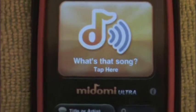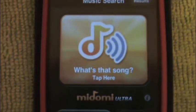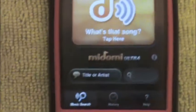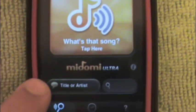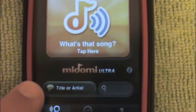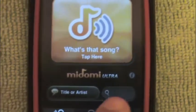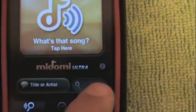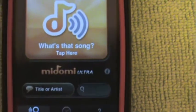So it opens up to the Madami app. You can tap to see what song is playing, or you can tap there and say the title or artist, or you can just tap right there and put in the artist itself.